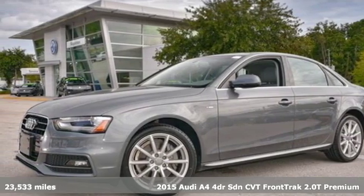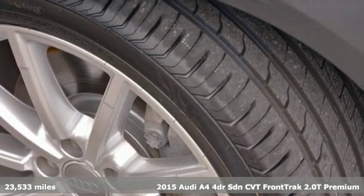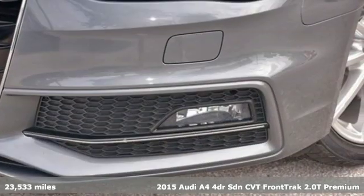Here's a 2015 Audi A4. This captivating A4 is the sedan that over delivers on luxury and performance.